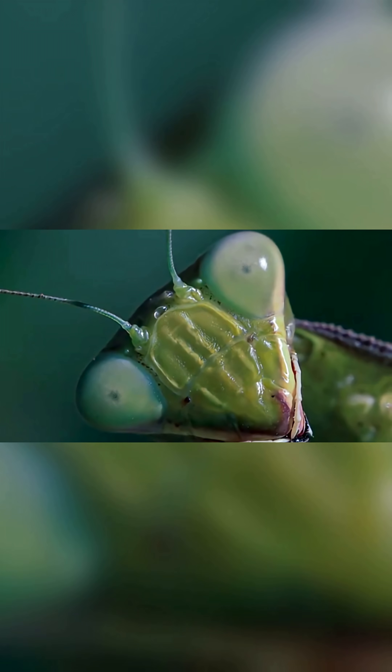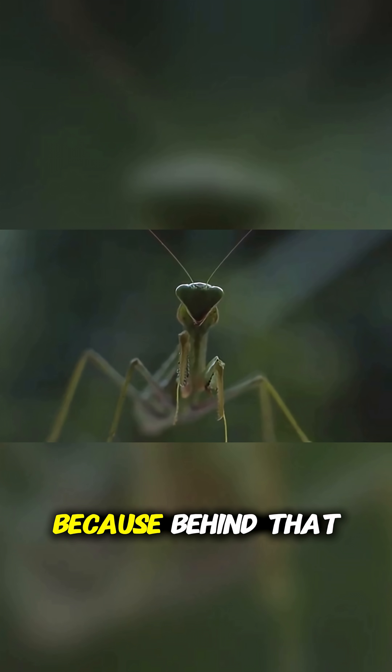An illusion, yes. But don't let it fool you, because behind that phantom pupil, the mantis really is watching.